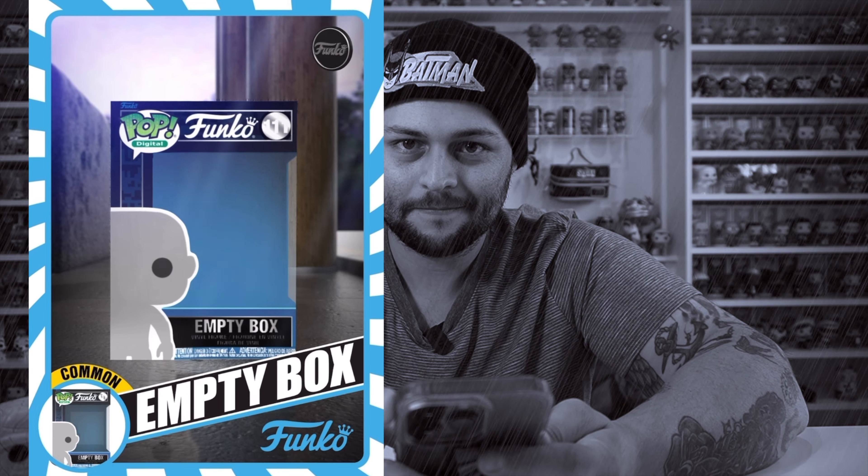Let's open up another pack. Uncommon Freddy Funko holding max token head, uncommon pop is it Freddy, common empty box. Uncommon Judy — what is that? That's creepy. And a common pop is it Freddy.